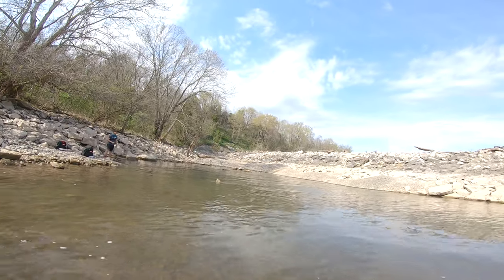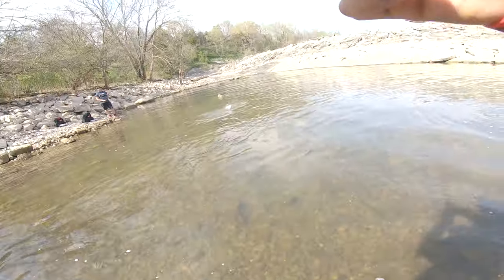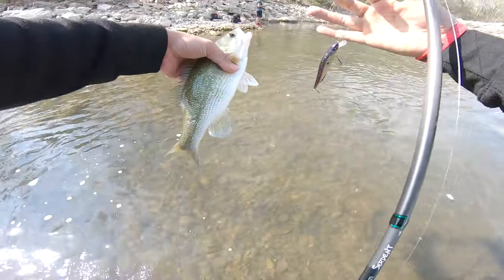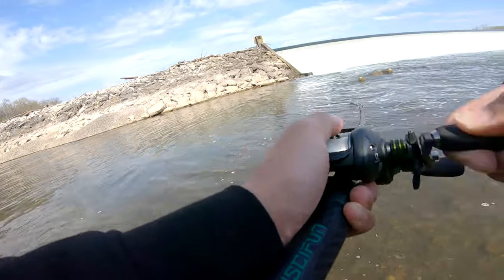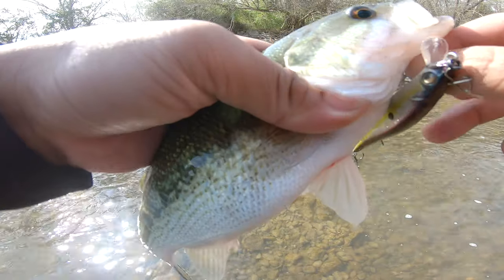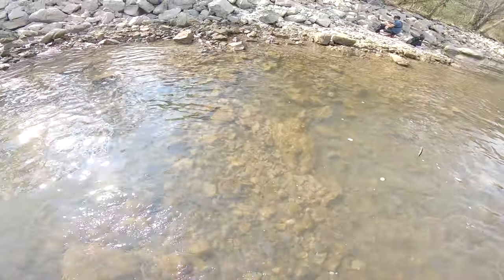Oh, that's a big one! We'll give him back. I'm telling you guys, this Megabass is fire. We are roasting them — they just can't resist this. See you later buddy!